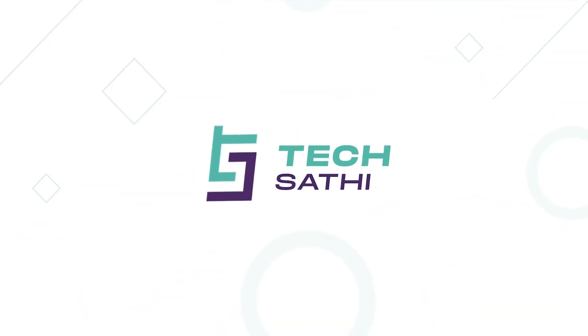Hello everyone, this is Amrita and you are watching TechSathi. At this time, NetTV has launched NetTV Streams Plus in Nepal. This device is an Android certified set-top box in Nepal.